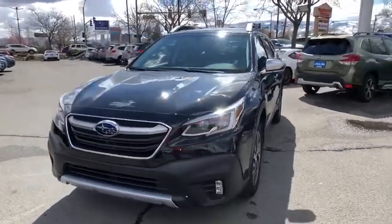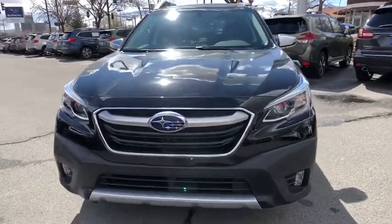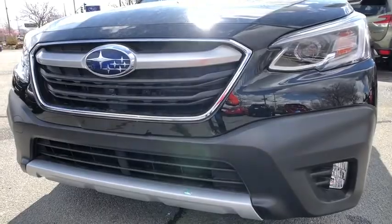Premium sound system. Rear defrost. Universal garage door opener. This beauty will even make your house keys jealous. Drive it today.